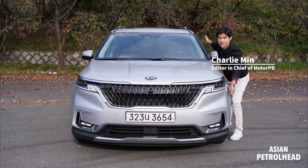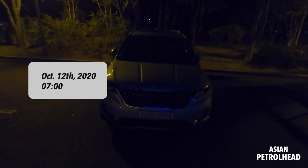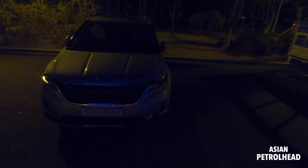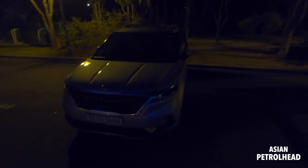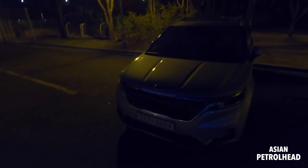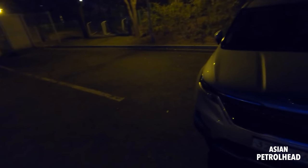Welcome to Asian Petro. It is October 12th here in Korea, it's about 7pm. Today we have the 2021 Kia Sedona again. Last time we tried to give you a comparison review between the 2021 Kia Sedona and the 2020 Toyota Sienna, but many of you want me to just drive the heck out of this minivan.